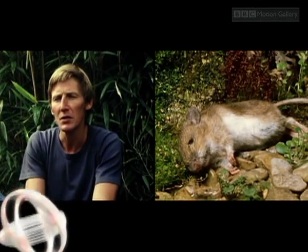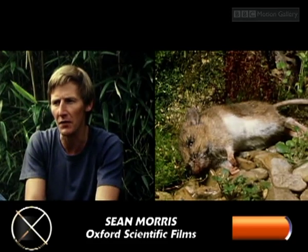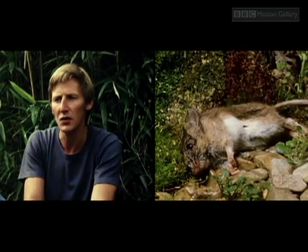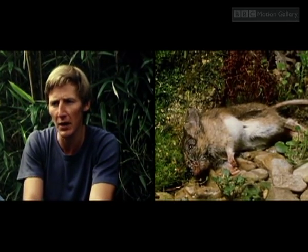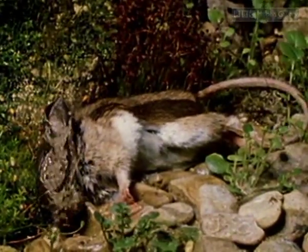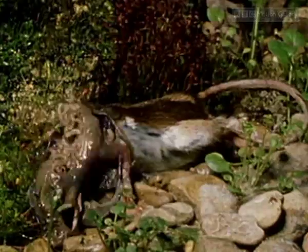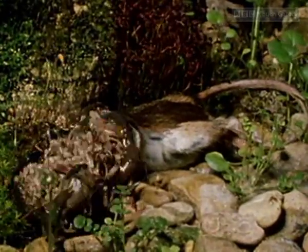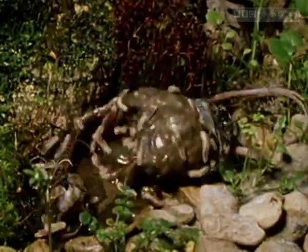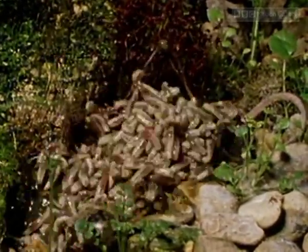One particular shot which has given us great pleasure at OSF is a sequence I took of the destruction of a dead mouse carcass by blowfly maggots. You take a shot of a thing without really knowing what it's going to do — other than the beginning stage and the end stage you're aiming at. But in between that, it's fairytale land.